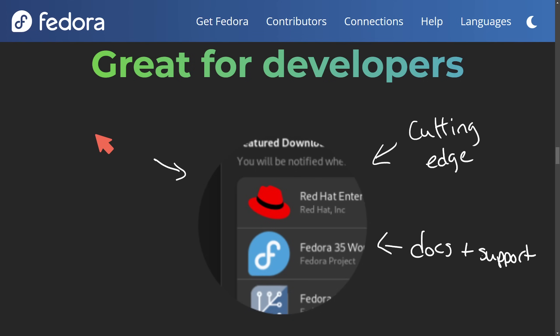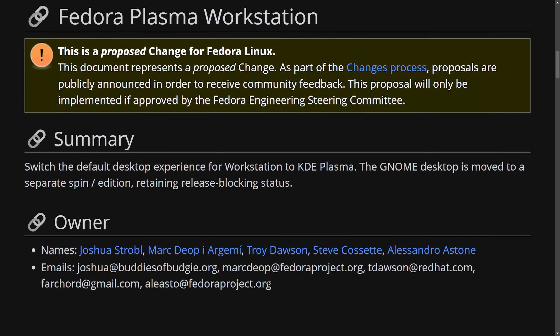Fedora strictly focuses on and is committed to FOSS — free and open source software — and many people appreciate this transparency. Even Linus himself uses Fedora as his default Linux distribution to continue developing the Linux kernel. Now some exciting changes are occurring with Fedora.